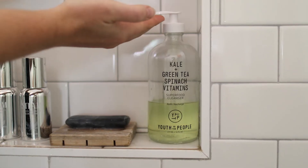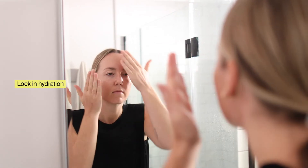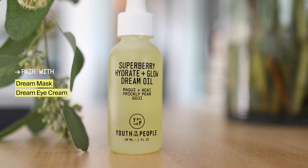I have dry skin, so I like to use the Super Berry Oil in my morning routine. I'll start with a superfood cleanser, apply the moisture cream, and then finish with the Super Berry Dream Oil to really lock in hydration before I apply SPF or makeup. At night, I like to pair the Dream Oil with our Super Berry Hydrate and Glow Dream Mask and the Dream Eye Cream — an amazing trio for packing in hydration while you sleep, so you'll wake up with super soft, glowing skin.